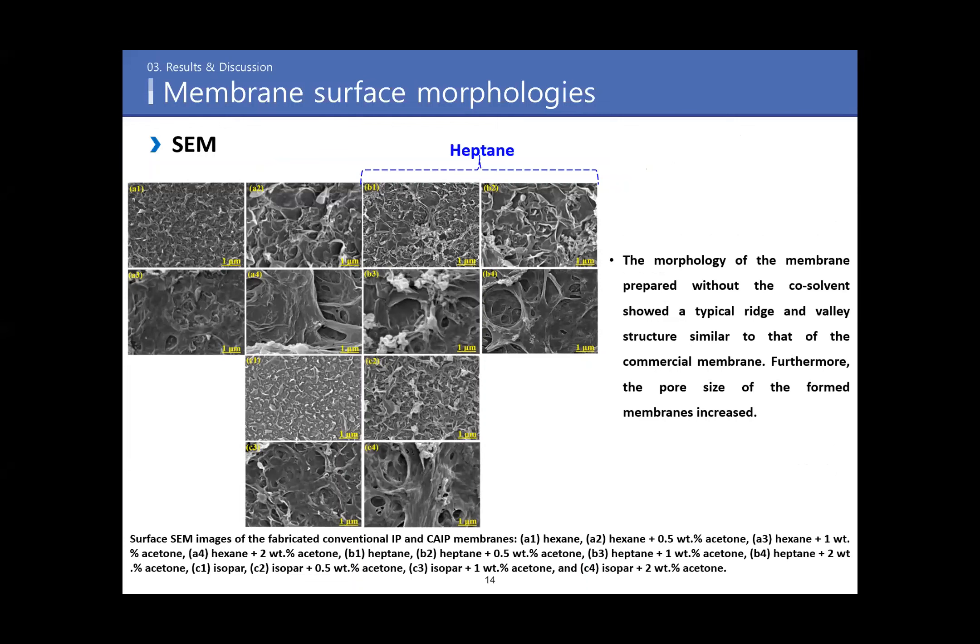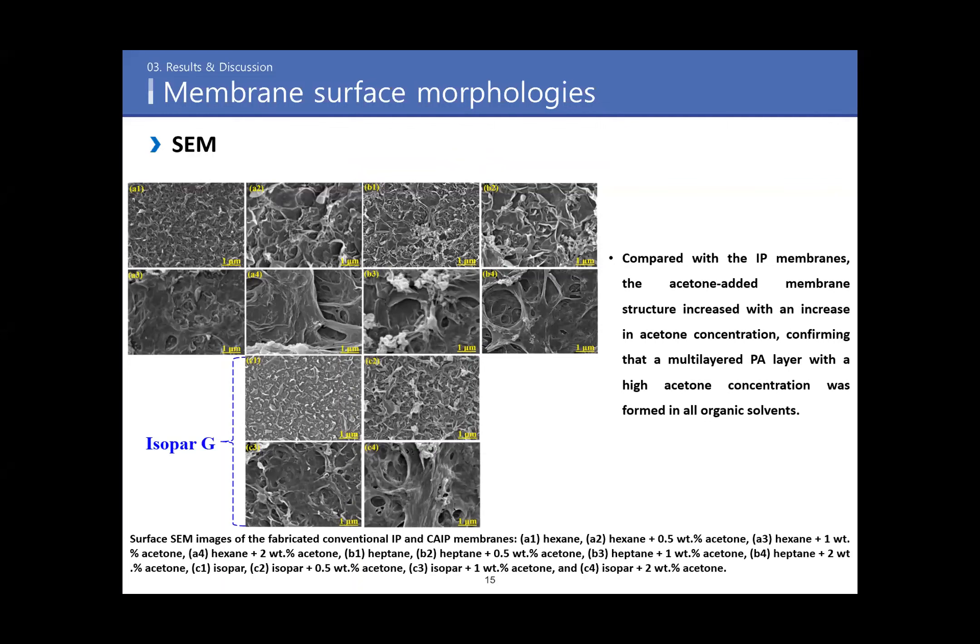In this study, we employed three different organic solvents: hexane, heptane, and isophorone. The morphology of the membrane prepared without co-solvents showed a typical ridge-and-valley structure similar to that of a commercial membrane. Furthermore, the pore size of the formed membranes increased. The acetone-added membrane structure increased with increasing acetone concentration, confirming that a multilayered polyamide layer was formed with high acetone concentration in the organic solvents.